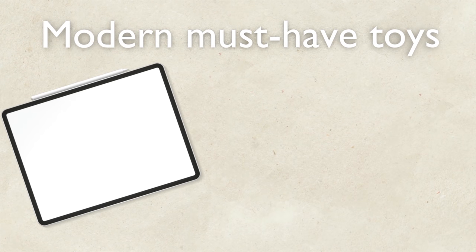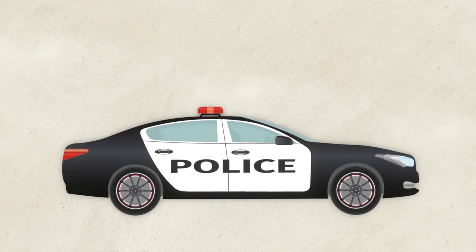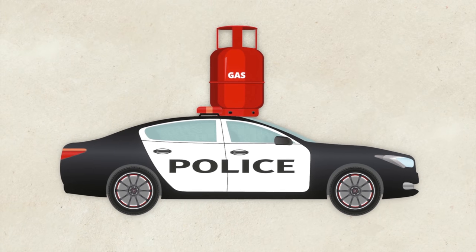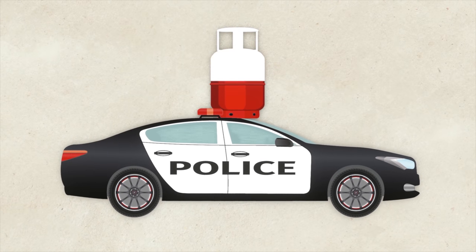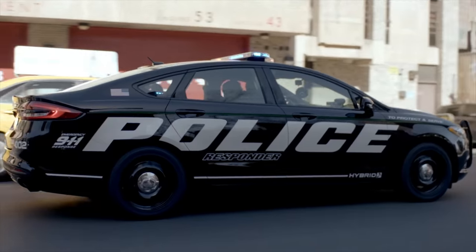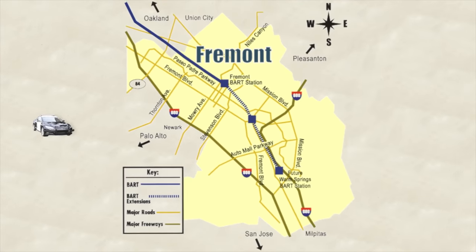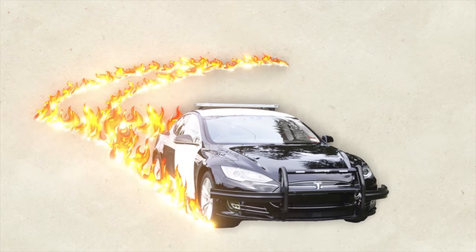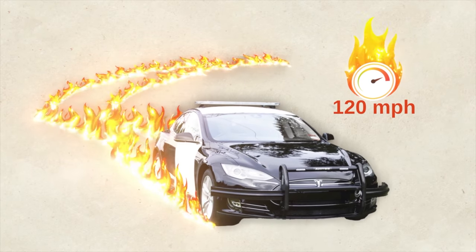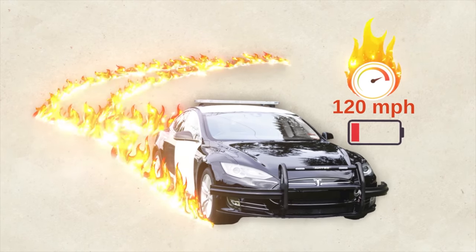Modern police cars must have big screens, navigation, and driver assist. Officers ensure they have at least half a tank of gas at all times, or a fully charged battery in an EV. Police departments are now testing electric vehicles — one officer in Fremont was in hot pursuit in his Tesla doing 120 miles an hour on the freeway when he realized he was down to six miles of battery charge.